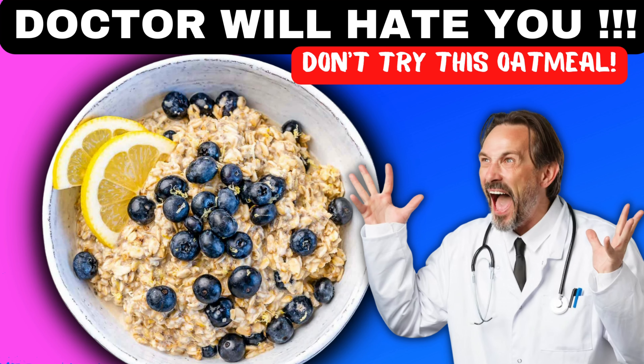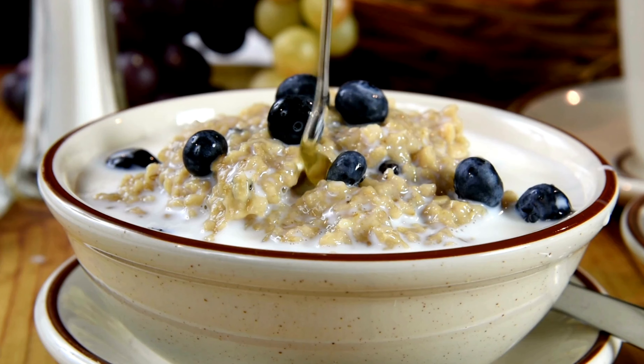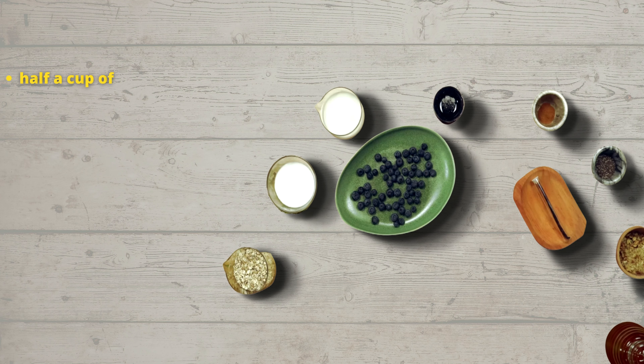In today's video, I will show you how to make the healthiest oatmeal in the world. I consider it the healthiest because it is part of the Mediterranean diet, which is considered the healthiest in the world. We will need half a cup of oatmeal,